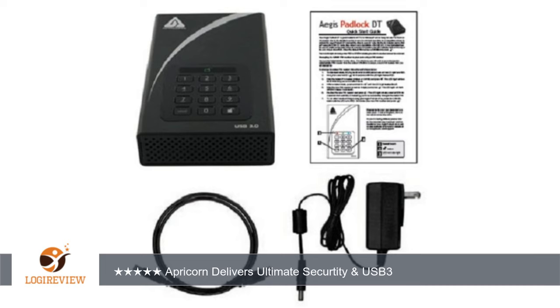I bought two so I could periodically backup the primary — all hard drives fail eventually — and am going to buy a third for offsite backup. Thank you for watching. Please give the thumbs up.